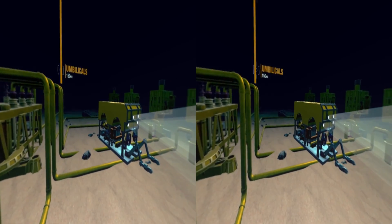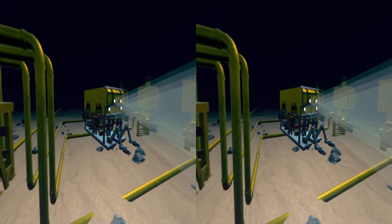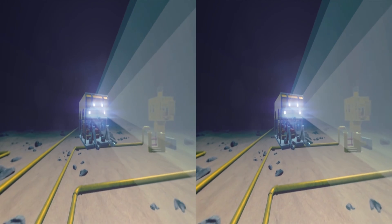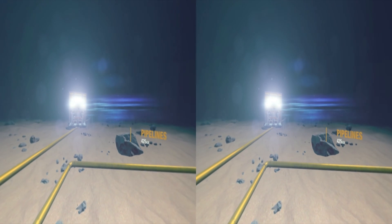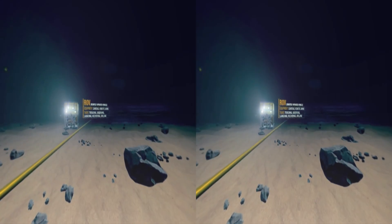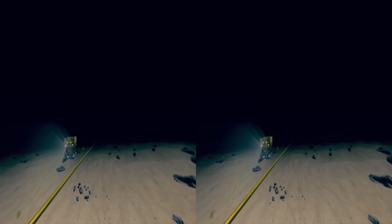With absolute darkness, temperatures just below freezing, and extreme pressure — but this is where we extract oil and gas after drilling. The oil and gas wellheads, pipelines, manifolds and separators are installed and maintained on the ocean floor by remotely operated vehicles called ROVs.